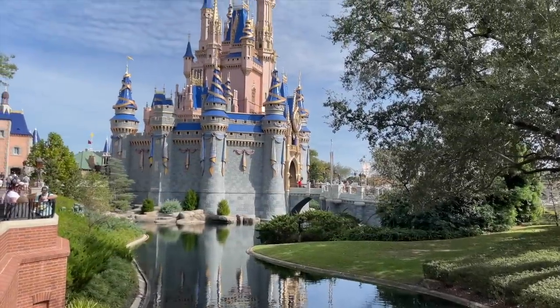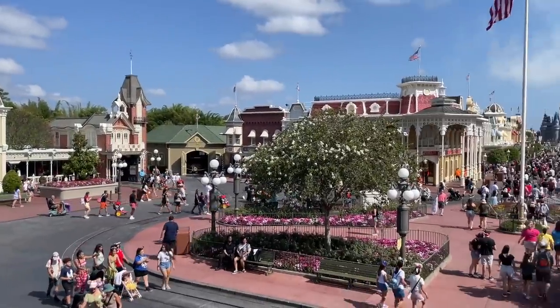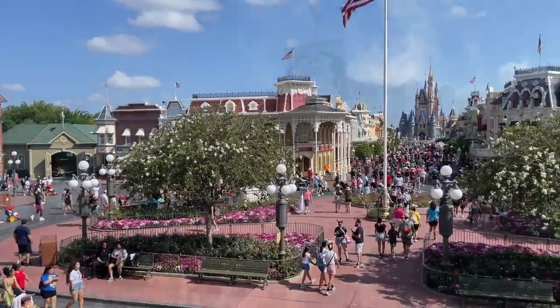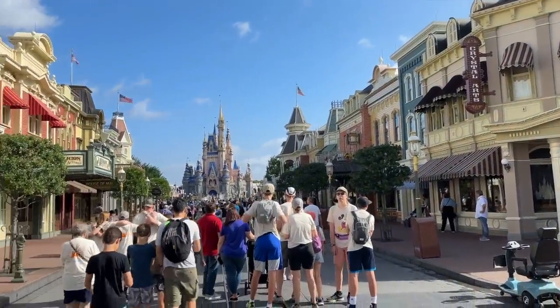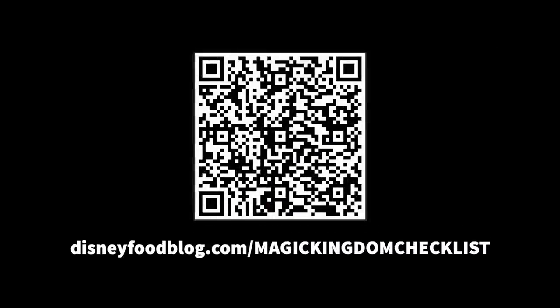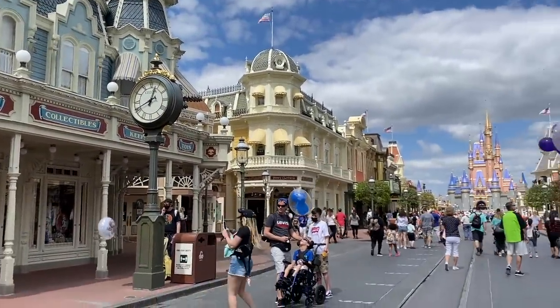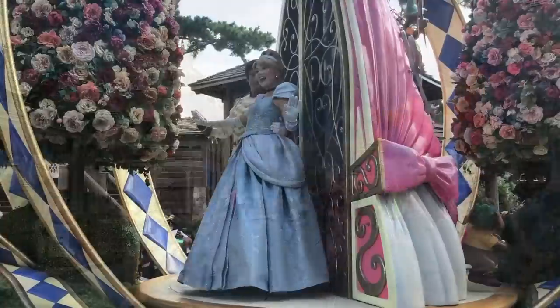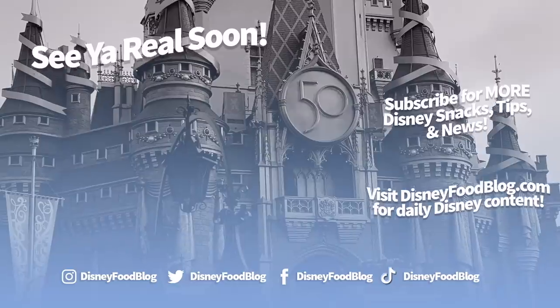Can you feel your brain getting wrinkly with all that Magic Kingdom knowledge? That's a lot of good Disney World info you just absorbed. If you're now inspired to start planning your Magic Kingdom day but want to make sure you don't miss out on something important, don't forget to send us your name and email at disneyfoodblog.com/magickingdomchecklist for that full PDF. It'll help you keep track of all the things you want to do and all the things you've done around the park. Thanks for listening and watching — this has been AJ for Disney Food Blog, and we'll see you real soon.